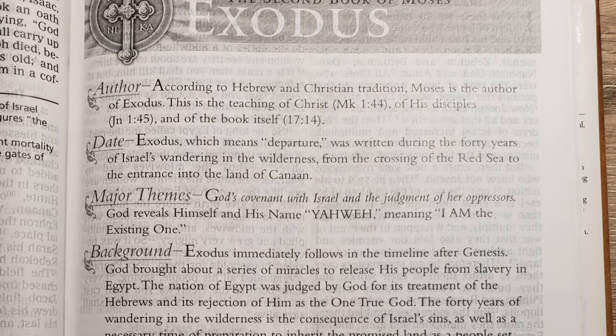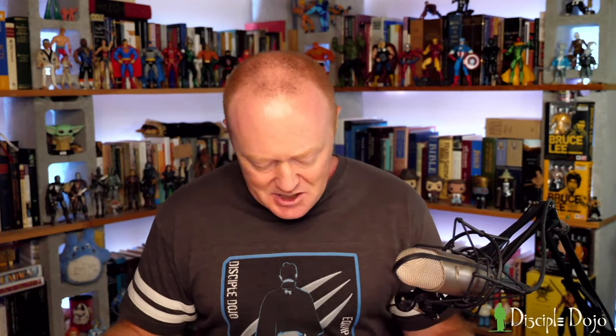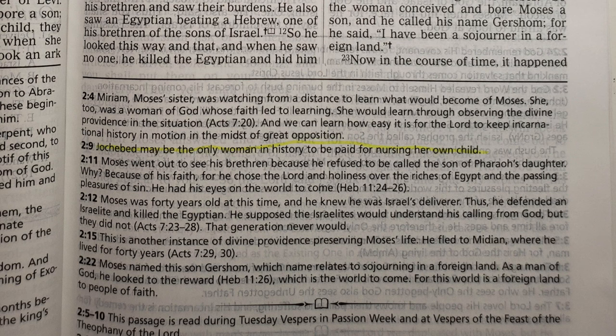Coming to Exodus — again a very brief, less than one-page introduction — there are no notes on the history of the Exodus, no notes on the location of Sinai, no notes on which Pharaoh was the Pharaoh of the Exodus. Instead you have the same type of notes as in Genesis: how the church sees these passages. There was a strange note where Moses' mother ends up being paid to nurse Moses: it just says 'Jochebed may be the only woman in history to be paid for nursing her own child.' There's nothing theological and nothing exegetical about it — it just struck me as odd.